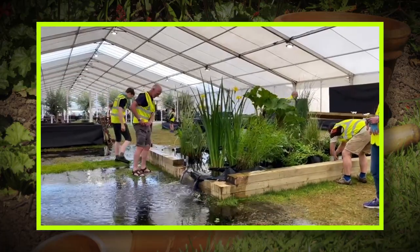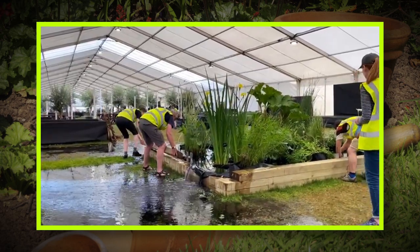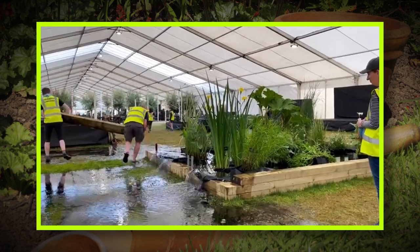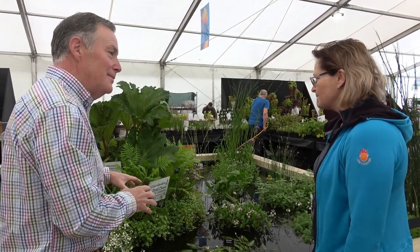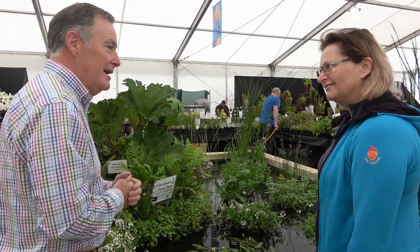You just pull the plug, take the side off and it runs out. Looking at the plants here, lots of people are interested in ponds but probably don't know a lot about the plants. These are obviously all aquatic plants — can we look at one or two, because you've got a fantastic range?